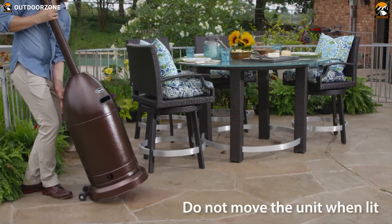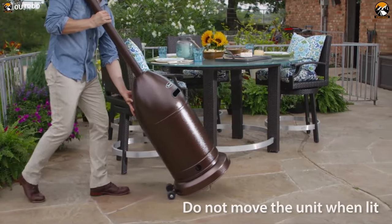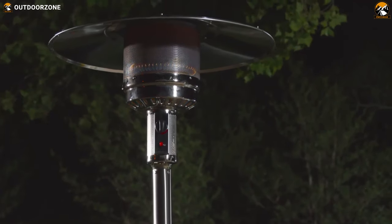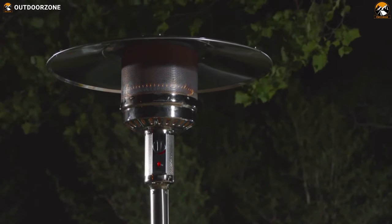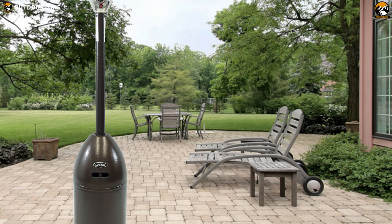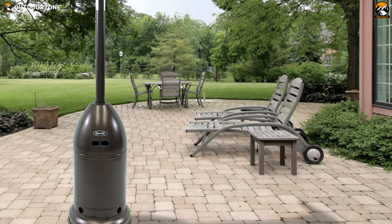If the heater is knocked over, the unit features an automatic shutoff safety feature. The beautiful stainless steel finish, large heating radius, easy control, and mobility of the Dyno Glow 48,000 BTU patio heater make this one of the best options available in the market.